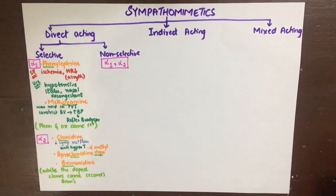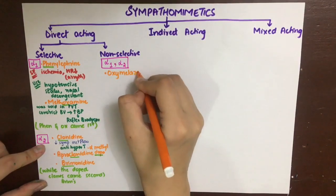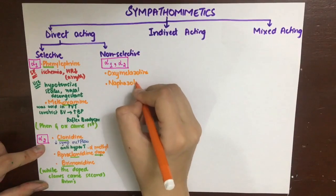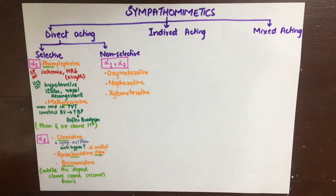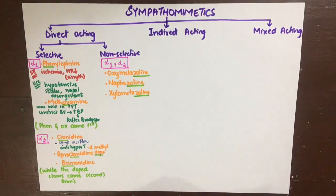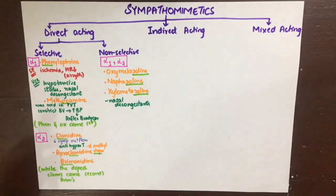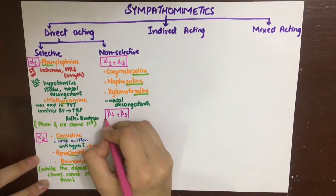Coming to the non-selective drugs, the first group acts on both alpha-1 and alpha-2 receptors and includes oxymetazoline, naphazoline, and xylometazoline. These drugs are mainly used as nasal decongestants due to their alpha-1 vasoconstriction property, and are used mainly locally.